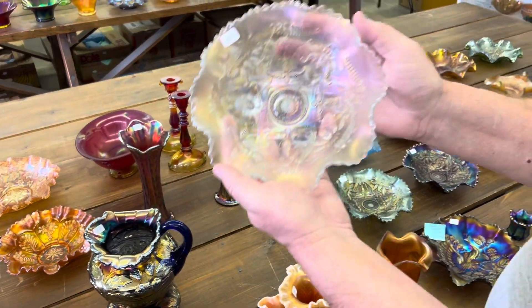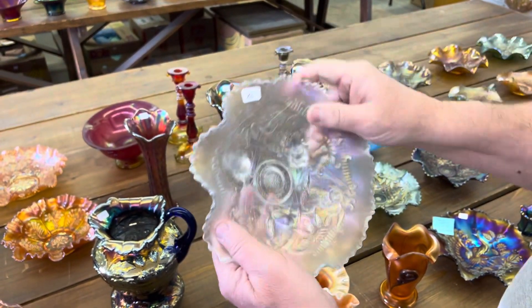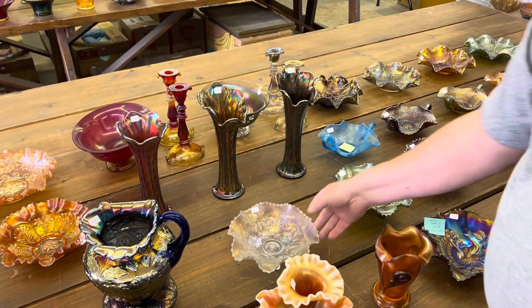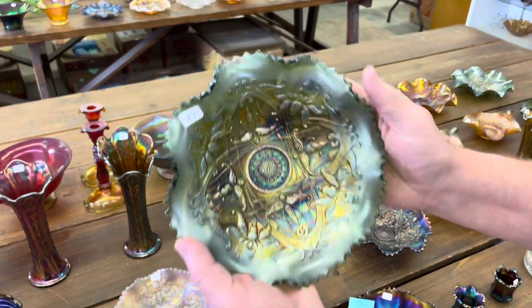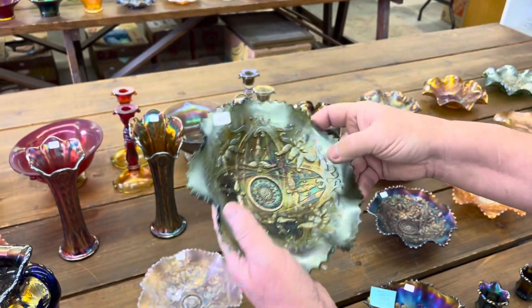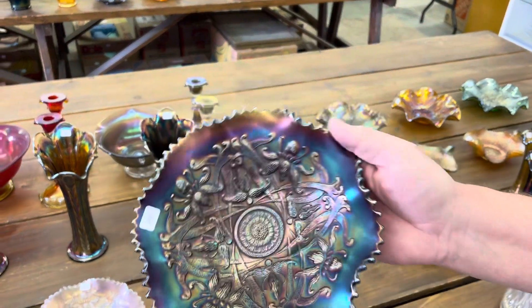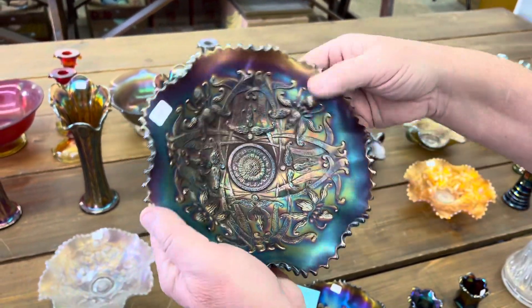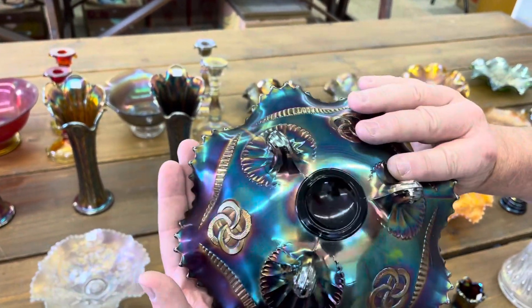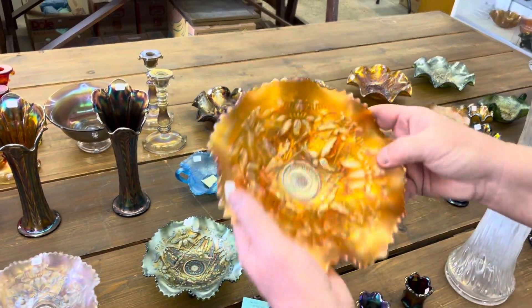Wishbone footed ruffled bowl. Here's a nice white one. A really nice green one — a little silver on the edges. Here's a purple one — look at the back, that back's pretty nice. And here's a marigold one.